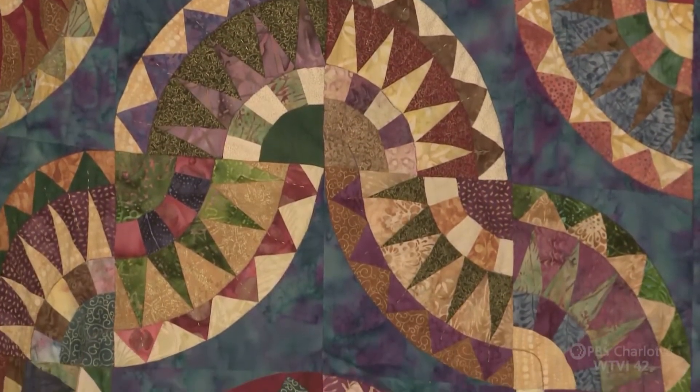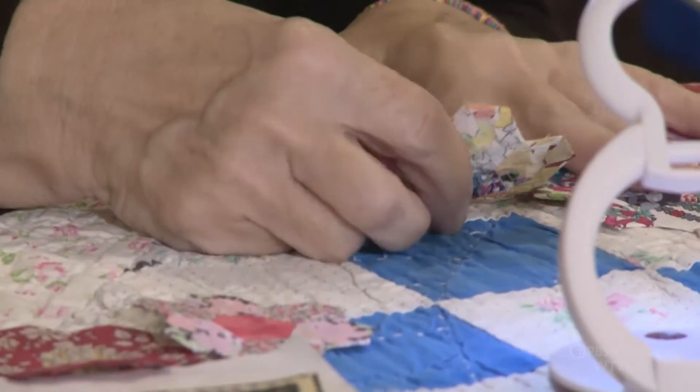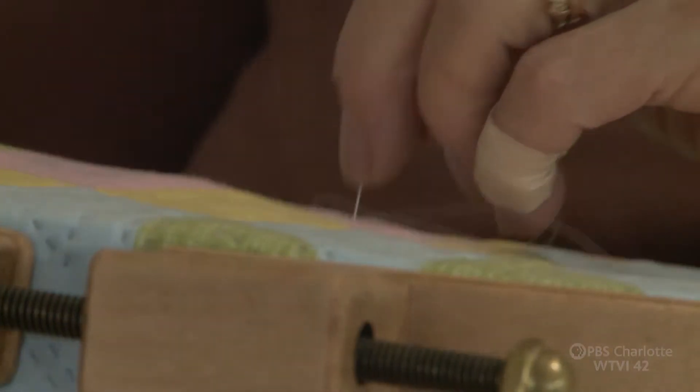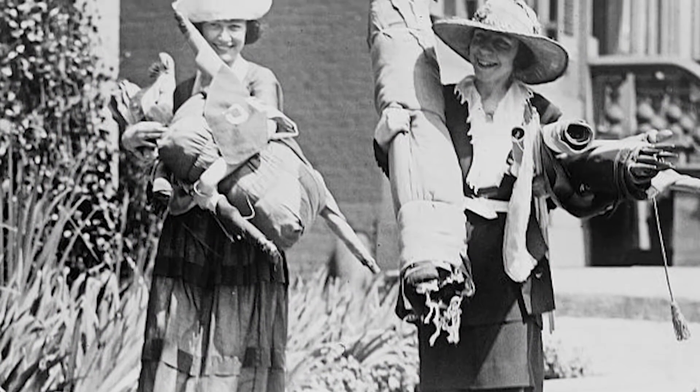When it comes to quilts, there's a wide range of style and purpose — there's handwork, machine work, modern quilts, traditional quilts, just all kinds. Quilts could also be political; that was a big thing that started during the times of women's suffrage, when a lot of quilts were made about that movement.